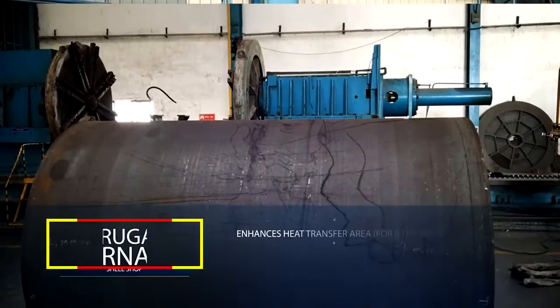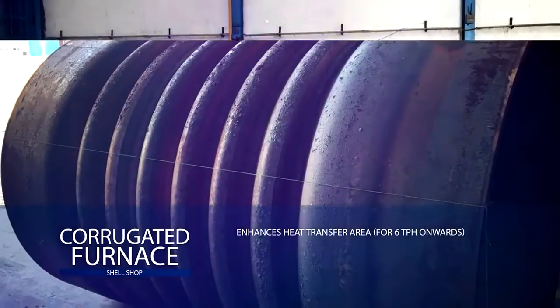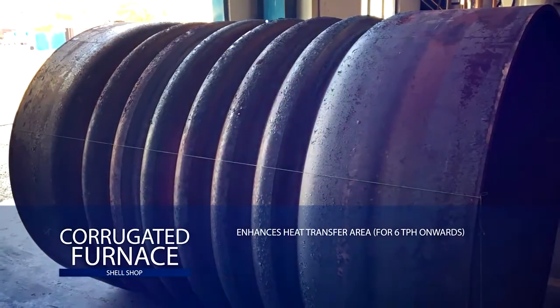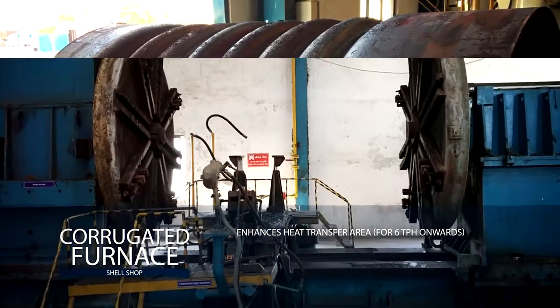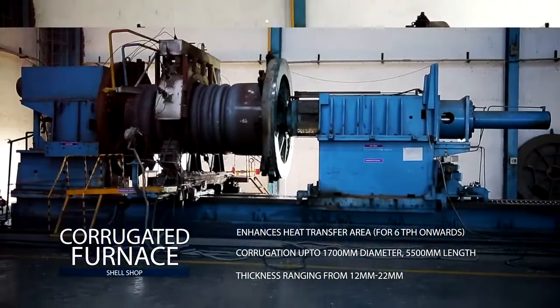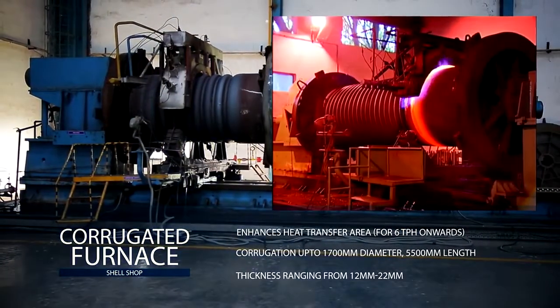Thermax has the unique capability to design and manufacture the corrugated furnace, which enhances the heat transfer area. It enables thermal expansion, reduces external pressure, and forms grooves on the cylindrical shell. The furnace can corrugate shell dimensions up to 1700 mm in diameter.